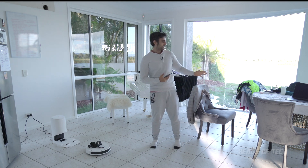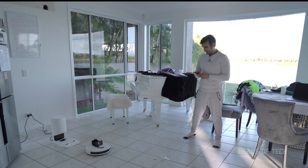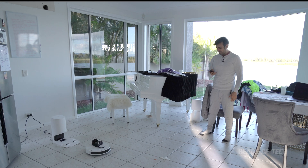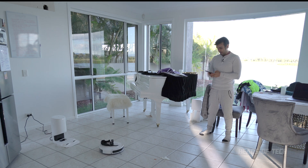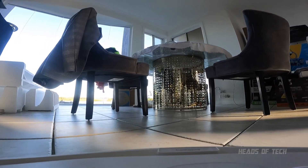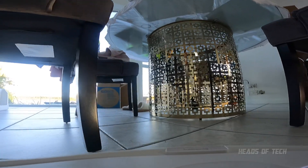I probably don't want it going close to this grand piano — a bit dangerous. Maybe I'll restrict the dining area too. I'm going to go Auto and just start it off. It's now firing lasers to figure out the room. The map starts empty but let's see how it populates. You can define vacuum power, water flow level, and other cleaning preferences.